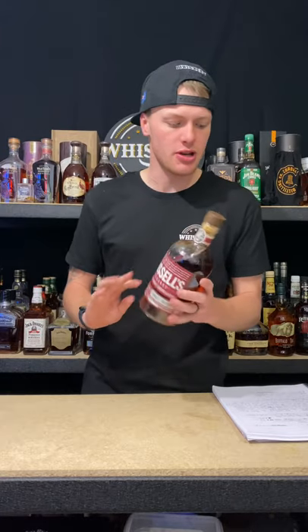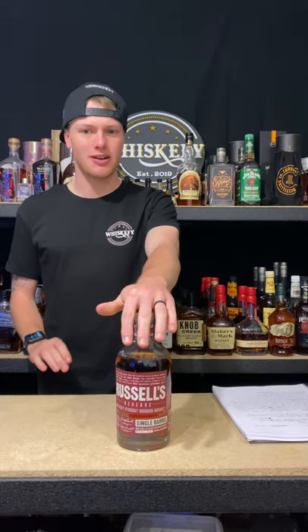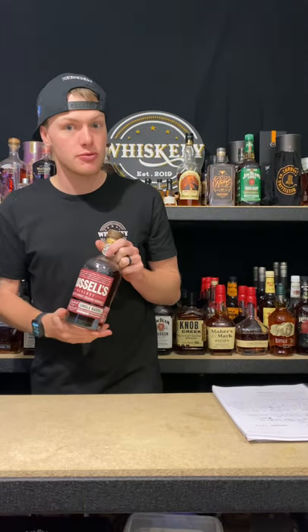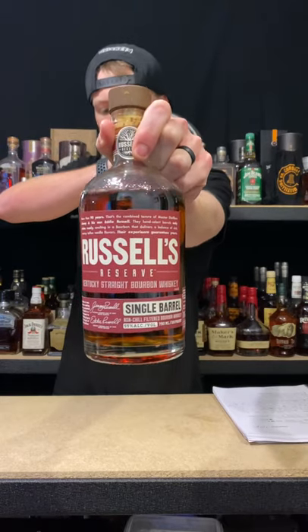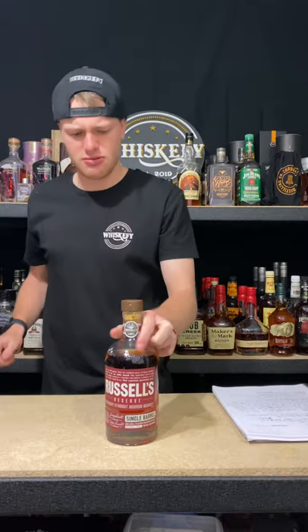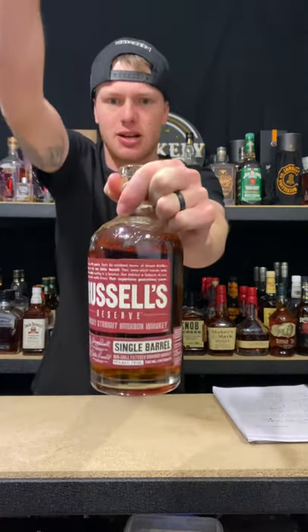We are tasting a bottle of Russell's Reserve Single Barrel. Beautiful looking stuff, if you ask me. Let me get this nice and close, I'll get this popped, and then we'll go through the story. As you can see there, Russell's Reserve Single Barrel — let us get this sucker popped.